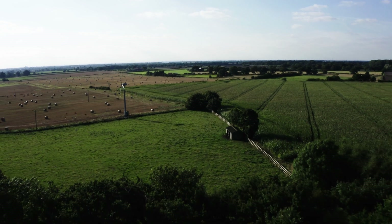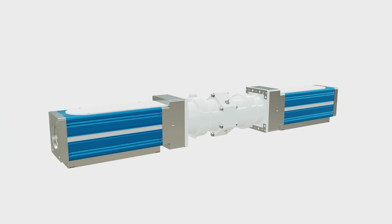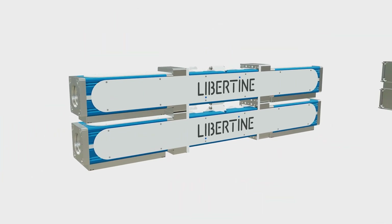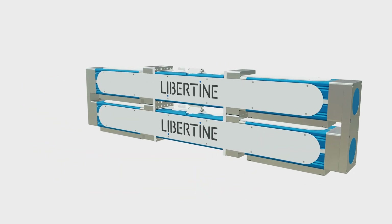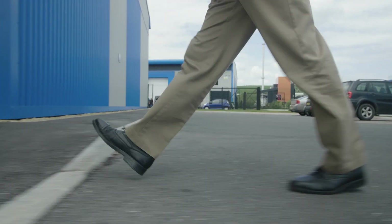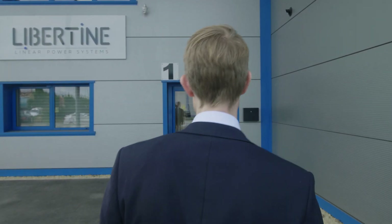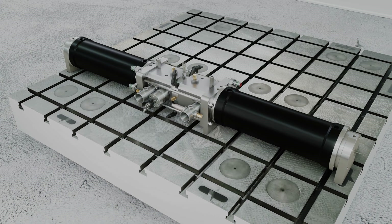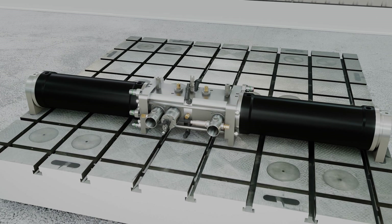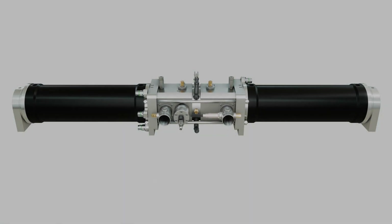Libertine is developing clean power generation technology that works together with batteries to make low carbon electric trucks more economically attractive to transport operators. Our linear generator technology allows for efficient and clean power generation from renewable fuels and is designed to be easily included in electric vehicle powertrains. A linear generator has the crankshaft replaced by software-controlled electrical machines to govern piston motion and optimise the combustion process.